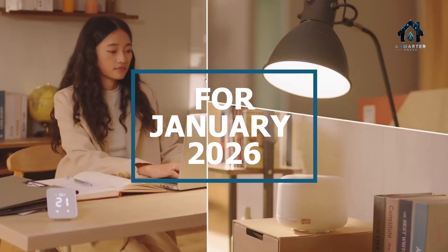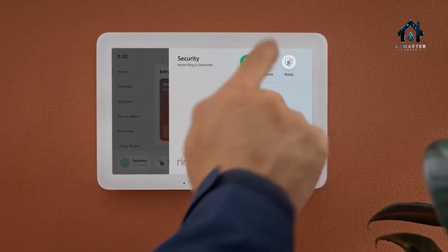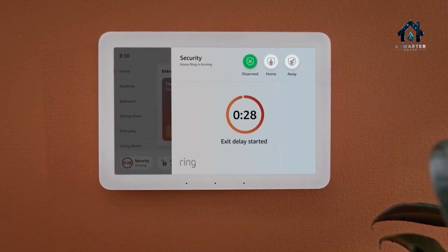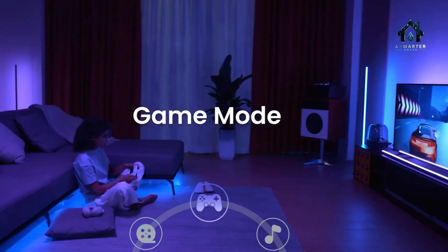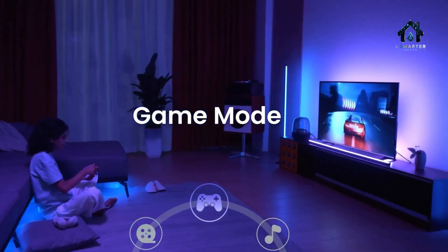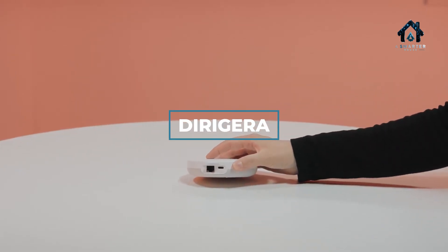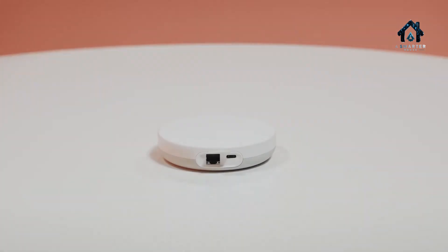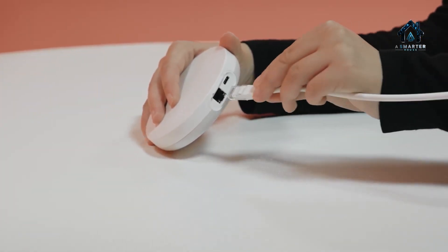Mark your calendar for January 2026, when IKEA's first wave of up to 20 Matter-enabled devices will hit the market. Then in April 2026, a second expansion adds more sensors, remotes, and smart sockets. Central to this rollout is the Dirigera hub — once a simple Tradfri Zigbee bridge, a firmware update elevates Dirigera into a full Matter controller and Thread border router.